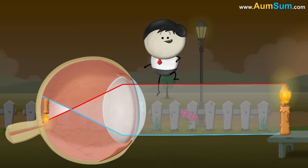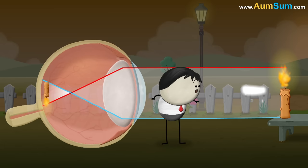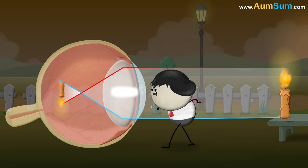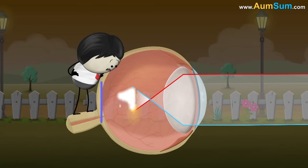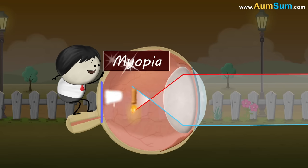However, in some people the light does not get properly focused on the retina, causing blurry vision. When light gets focused before the retina, the defect is called myopia.